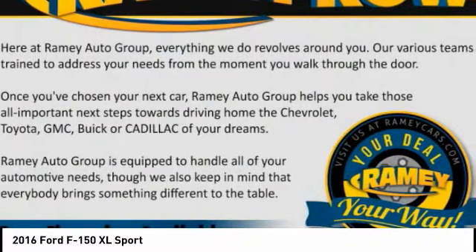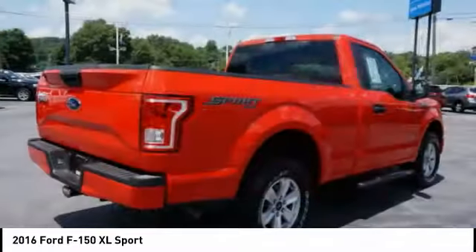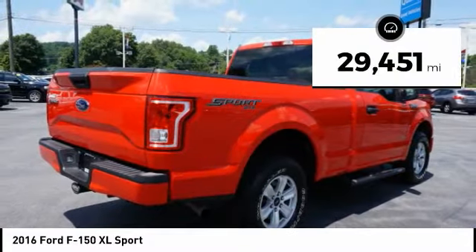A Ford F-150 knows how to handle any situation. It's built to follow orders, no whining. This vehicle has less than 30,000 miles.